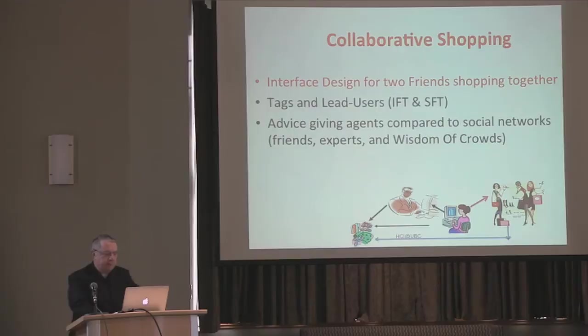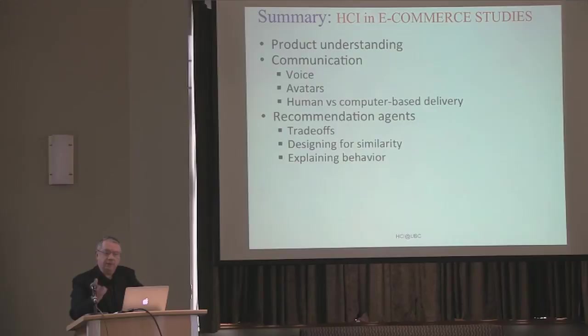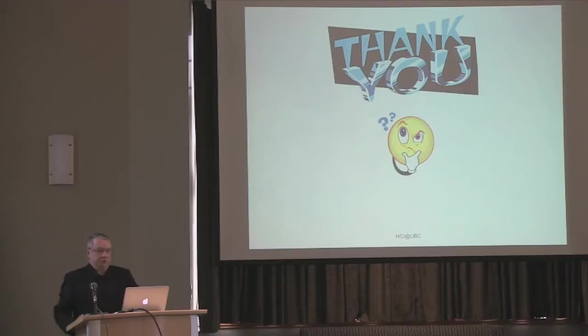Just to summarize: in our HCI studies, we looked at product understanding and different ways of communicating — we find these increase presence and trust. We dealt with showing trade-offs when dealing with recommendation agents. We designed for similarity, which helped in some cases. Explaining the agent's behavior to the user was helpful. We distinguished between delivery — the HCI part — from the content in service, finding both have equal impact. In terms of HCI and trust, we find that having control over the interface, ease of use, and similarity of the interface to you are things that increase trust. I'll stop there and answer your questions.